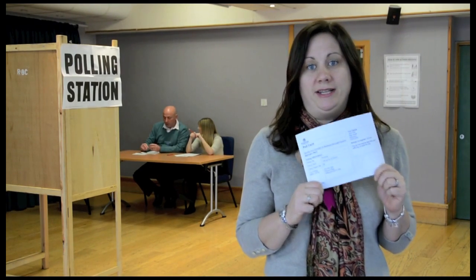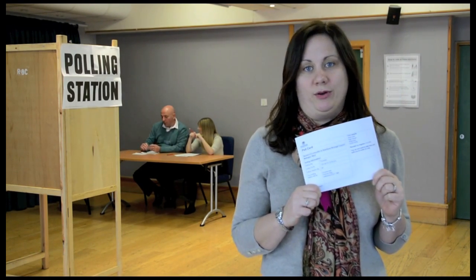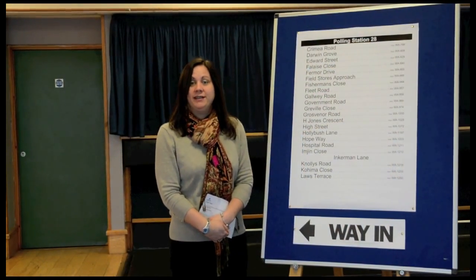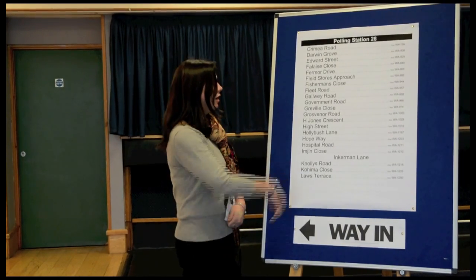It has all the information on that I need to vote, but don't worry if you've forgotten it. There might be more than one registration desk. If there is, check your road name on the list to see where you need to go. I live on the High Street which is on this list so I need to go this way.